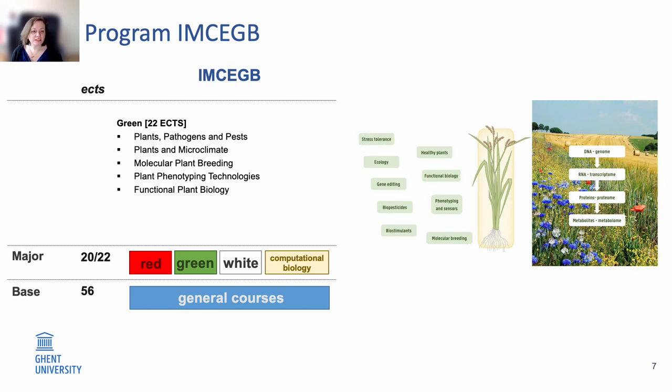The second major is the green biotech or plant biotech major, which focuses on the molecular aspects within a plant cell and how it interacts with its environment. You will get classes like plants, pathogens and pests; plants and the microclimate; plant breeding techniques from a molecular aspect; advanced plant phenotyping technologies; and functional plant biology. With these classes you will be able to engineer a plant, research it at the molecular level, and understand its interactions with the environment to find innovative solutions for diseases or better cultivation.